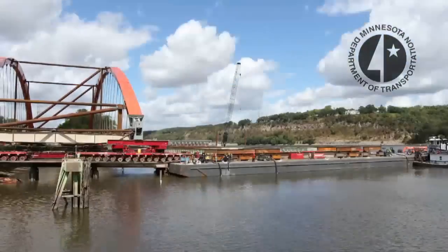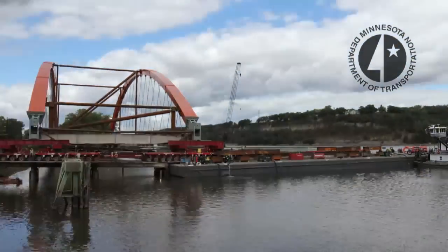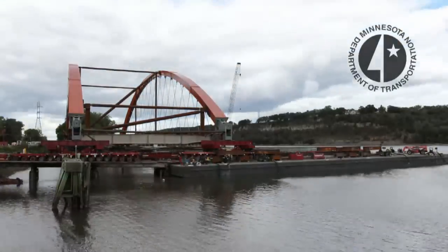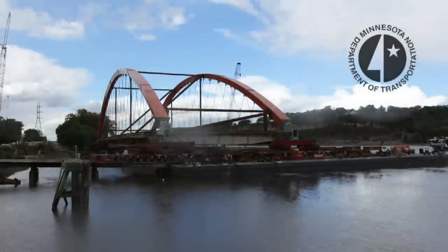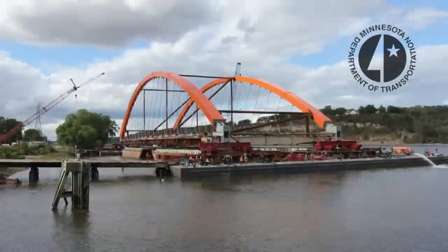A self-propelled modular transporter will also be used in Hastings to bring the new tied-arch main span of the Hastings Bridge onto the barges in the Mississippi River. Then the barges will float that main span into place.